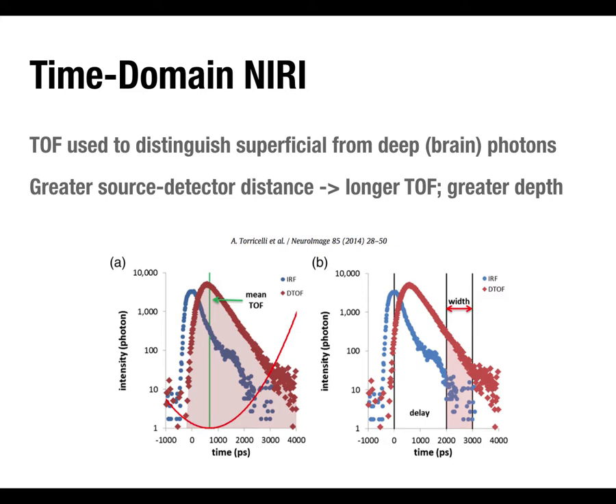The mean time-of-flight is the peak of the temporal point spread function. By looking at photons that arrived later than the mean, you can separate the signal from superficial tissues and the signal from brain tissue. With other techniques, you only know light went in and came out with some attenuation — you don't know how much went through the brain versus superficial tissues. Time domain lets you make that distinction, giving a cleaner signal and a certain amount of depth resolution.